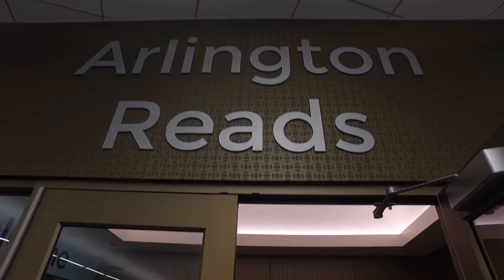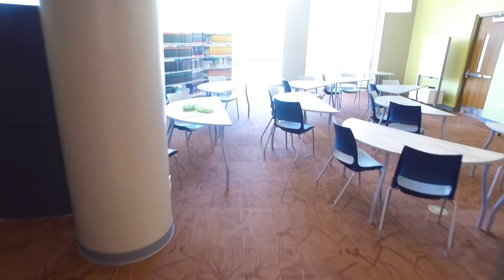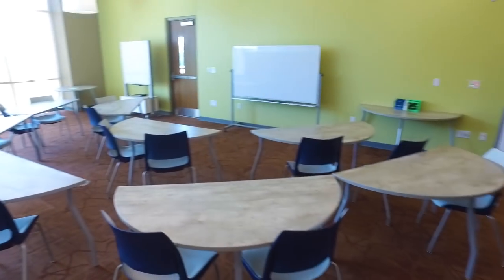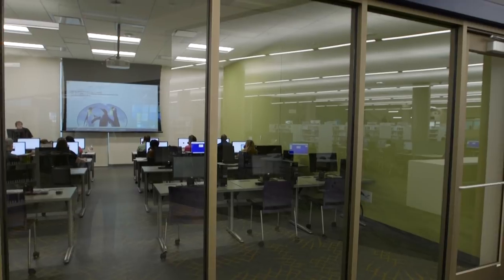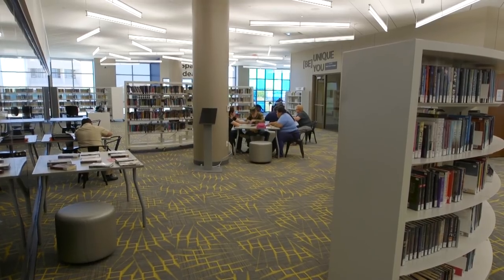Another key component on the second floor is our adult literacy space called Arlington Reads. The B.B. King quote says it best: 'The most beautiful thing about learning is that no one can ever take it away.' And that's how we greet our learners into that space. We offer GED classes, basic literacy classes, computer classes, citizenship classes — an array of classes for our adults to encourage learning and help them complete their educational goals.